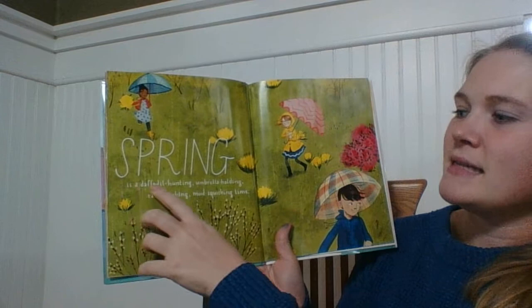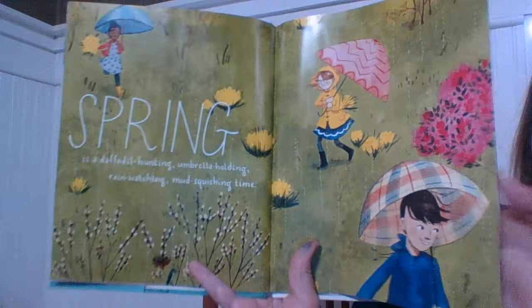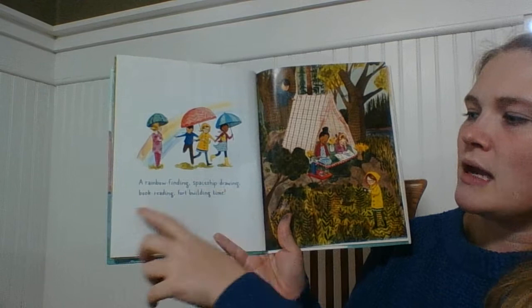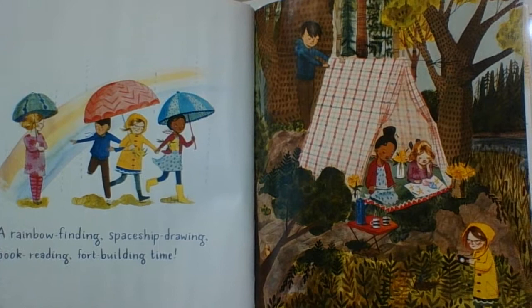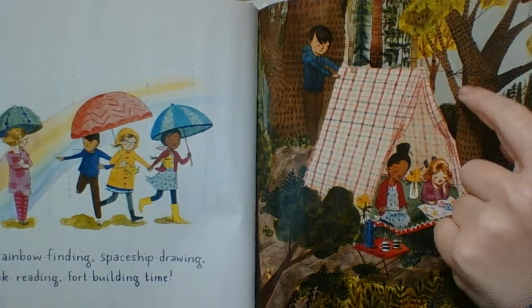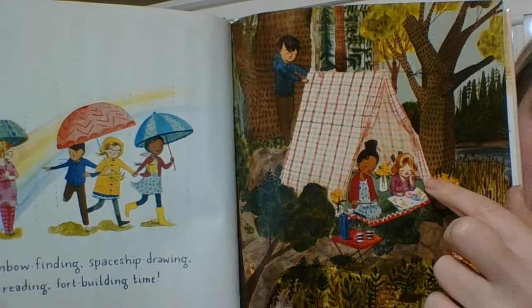Spring is a daffodil hunting, umbrella holding, rain watching, mud squishing time. A rainbow finding, spaceship drawing, book reading, Fort Building Time. Do you see how they made their fort this time? They tied a string to this tree and around this tree and they put what looks like a blanket or even a sheet over it to hang over and it looks like a little tent.